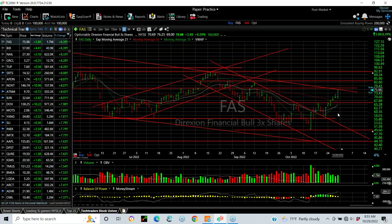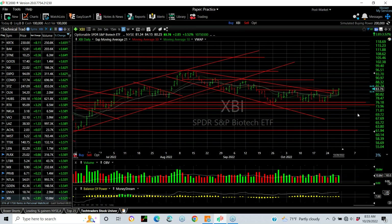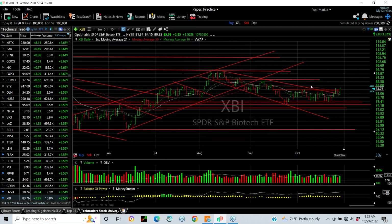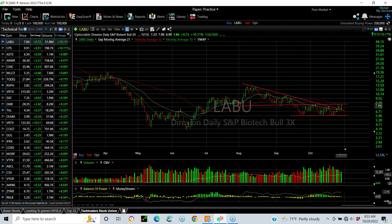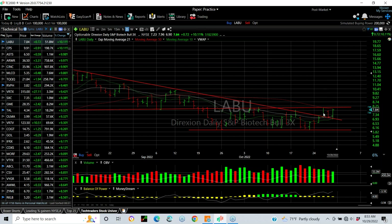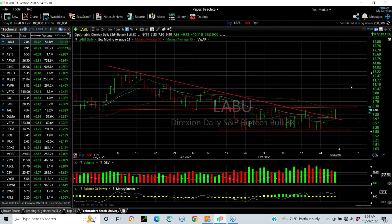And if you look at the XBI biotech sector, first time we've closed above the declining tops line and above the 50 at the same time, going all the way back to probably the first week of September — about seven to eight weeks. The next target on that would be upwards of 88 to 90. The LABU, which we watch closely, is on the verge of a breakout and a big one. Should that get above 8.80 to 8.85, I think we've got 9.75 and maybe 11 or 12 on our hands. Stay tuned.